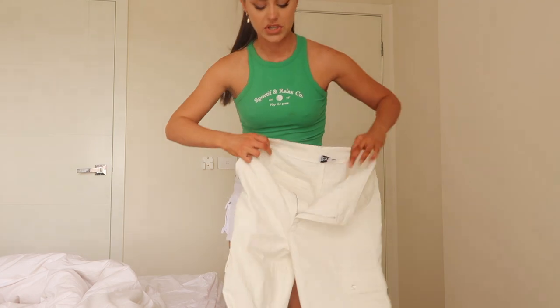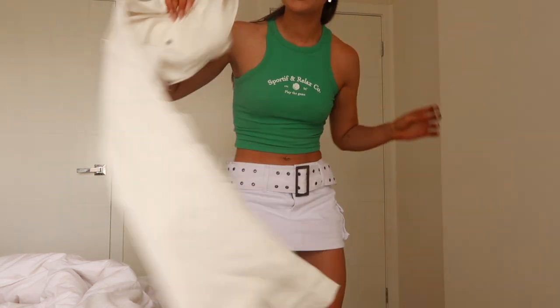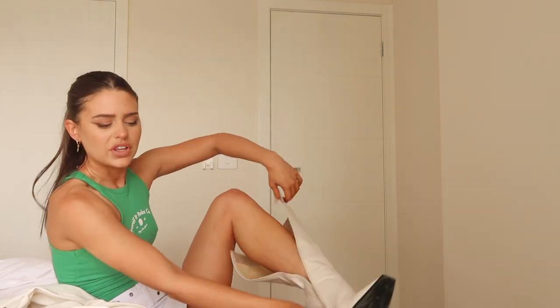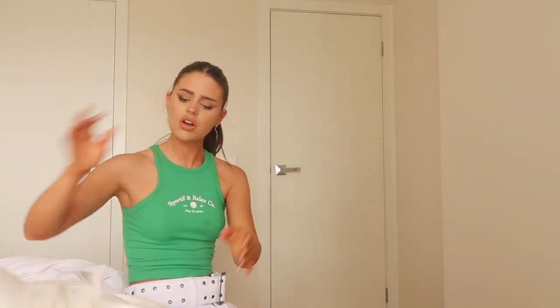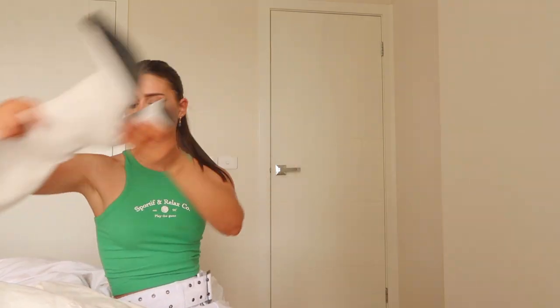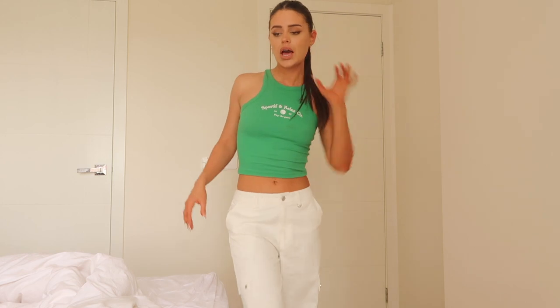Now I'm going to show you the last piece, which is these white cargo pants. They're either similar or the exact same cut as the khaki ones — I think they're the same but a different color. So cute! With cargo pants you can really just wear anything — I like wearing boots with them, and even Docs are really cute.